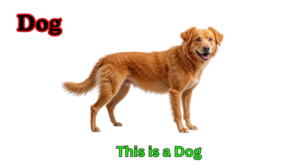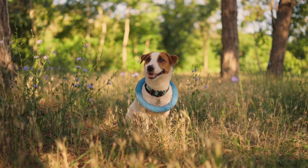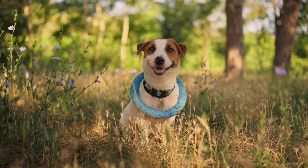Dog. This is a dog. Dogs are friendly animals. They bark and wag their tails. Dogs are great human companions.